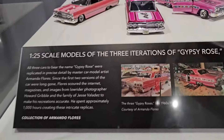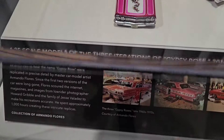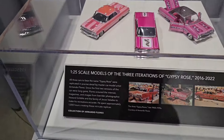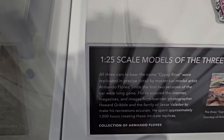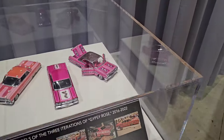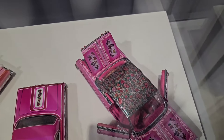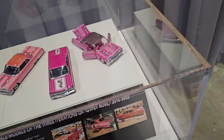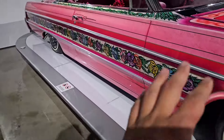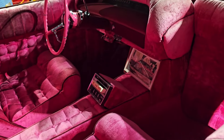The three iterations of Gypsy Rose from 2016 to 2022 — that's crazy, because this car is from the 1960s. It's been around, guys. Over a thousand hours creating just these replicas — that's crazy. So much detail in that little tiny thing right there. Even if it's just a hydro dip, you can still see the swivel seats down to the dash and everything, very spot on.